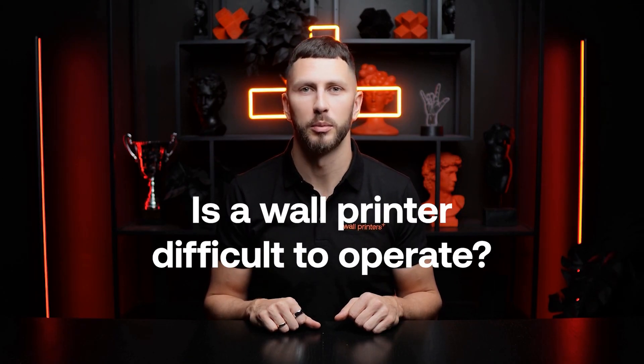Hi there, I'm Rafal from Wall Printers, and today I'm going to answer two of the most frequently asked questions about wall printing technology: What exactly is a wall printer? How does it work? And is a wall printer difficult to operate? So if you're curious about this fascinating technology that's transforming interior design and advertising, you're in the right place. Let's dive right in.